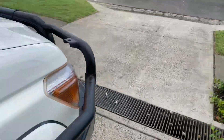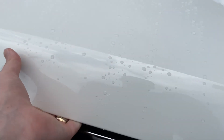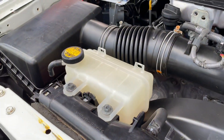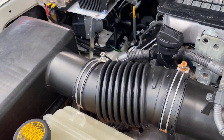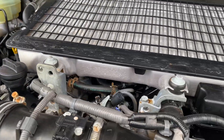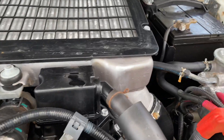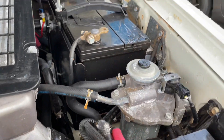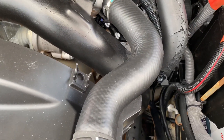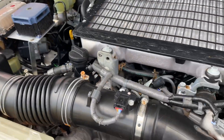Just pop the bonnet up and have a quick look underneath. As you can see, nice and clean. The battery is there, set up nicely. Nice V8 engine.